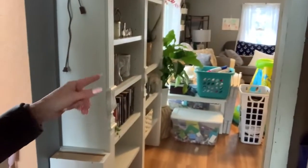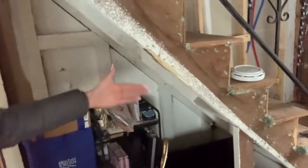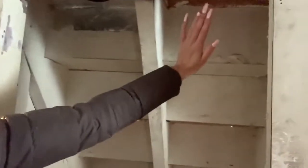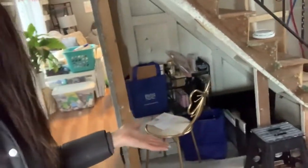Instead of having my desk here, I thought it would be really cute to take out this storage closet under the stairs and we're going to build in a desk. We had ideas to drywall half of it and then build shelves on the other half. I don't know — I'm really excited about this project, to be totally honest. I think it's so cool.